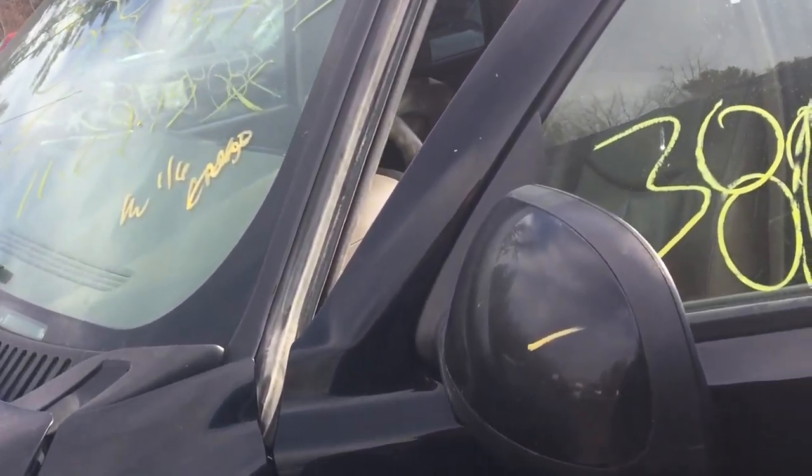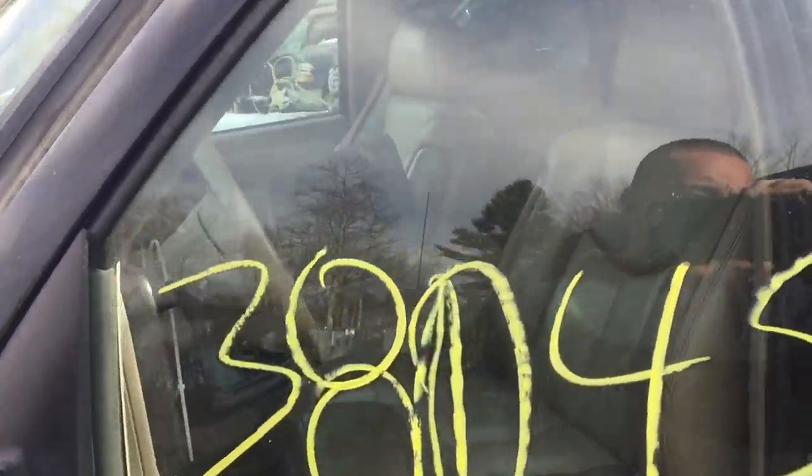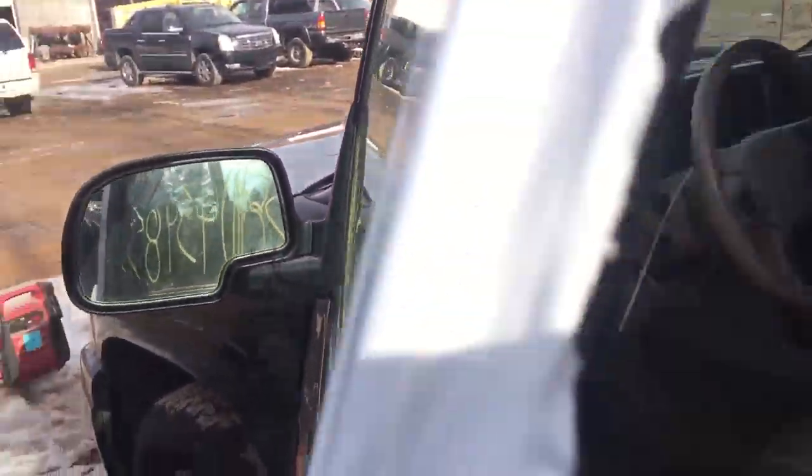Either way, the 6.0 liter is rated at 325 horsepower. They are great for swaps or projects, or if you need a replacement engine for a Silverado, Sierra style truck or SUV, this may be one you're looking to get a hold of.